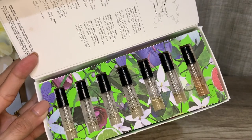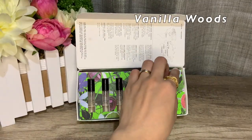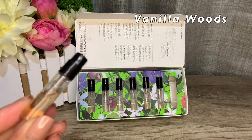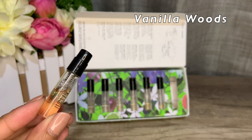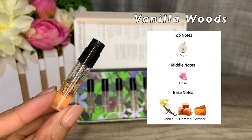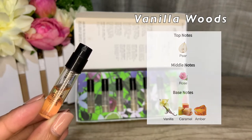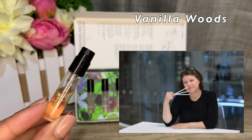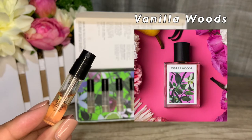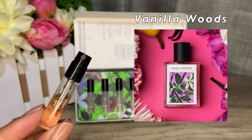I got mine from Sephora, so no book. The fragrances are fairly simple and minimalistic, as they are meant to be layered. The fragrance I was most curious about from this set is Vanilla Woods. It's an amber woody fragrance launched in 2018. Top note is pear, middle note is rose, base notes are vanilla, caramel, and amber. The perfumer is Angela Stavresca, who also made perfumes for luxury perfume house Clive Christian.